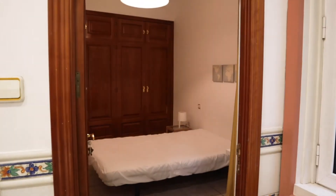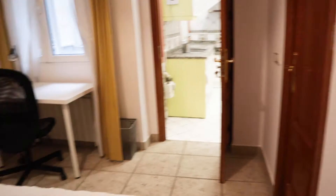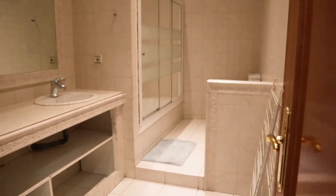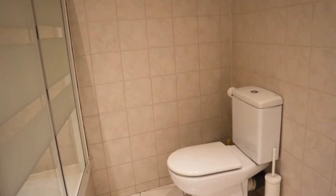In this area we find a bathroom and bedroom number five with a double bed, a wardrobe with really good space, a desk, and an interior window view. And to finish, bathroom number two with two sinks, shower, and toilet.